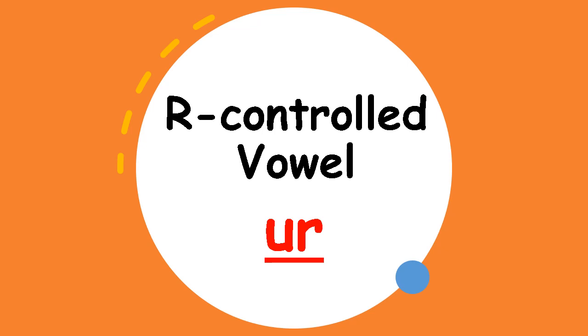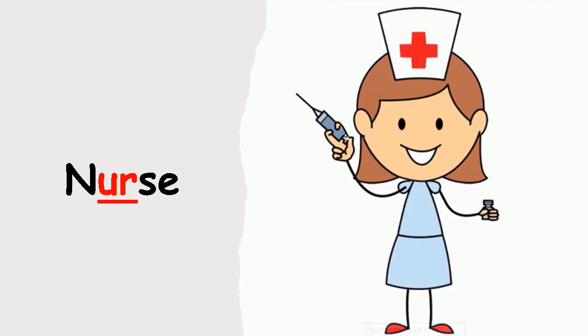Our first word for today is nurse. Say it with me — nurse. What is a nurse? Well, a nurse is someone who takes care of somebody that is sick. At the school we also have a nurse. When you get hurt or maybe get a bruise, we go to the nurse and she will help us to make it feel better. She will either put a band-aid on you or maybe give you a pill for your headache. Nurse.